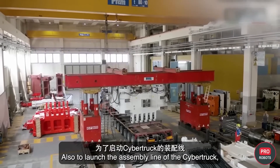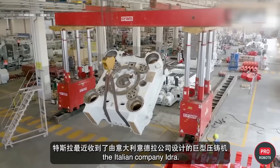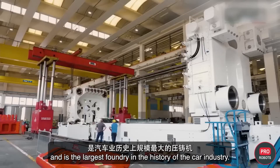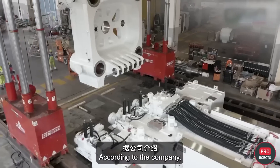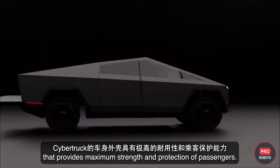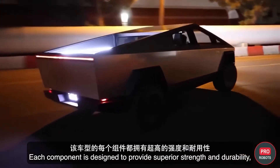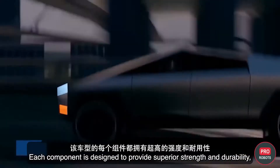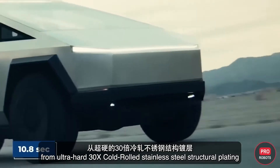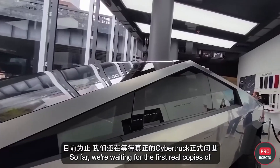To support the Cybertruck assembly line, Tesla recently received a giant foundry designed by Italian company IDRA. The Gigapress weighs over 400 tons and is the largest foundry in the history of the car industry. The Cybertruck features an outer shell providing maximum strength, with an almost impenetrable exoskeleton made from ultra-hard 30x cold-rolled stainless steel structural plating and armored Tesla glass. We're still waiting for the first real copies to hit the streets.